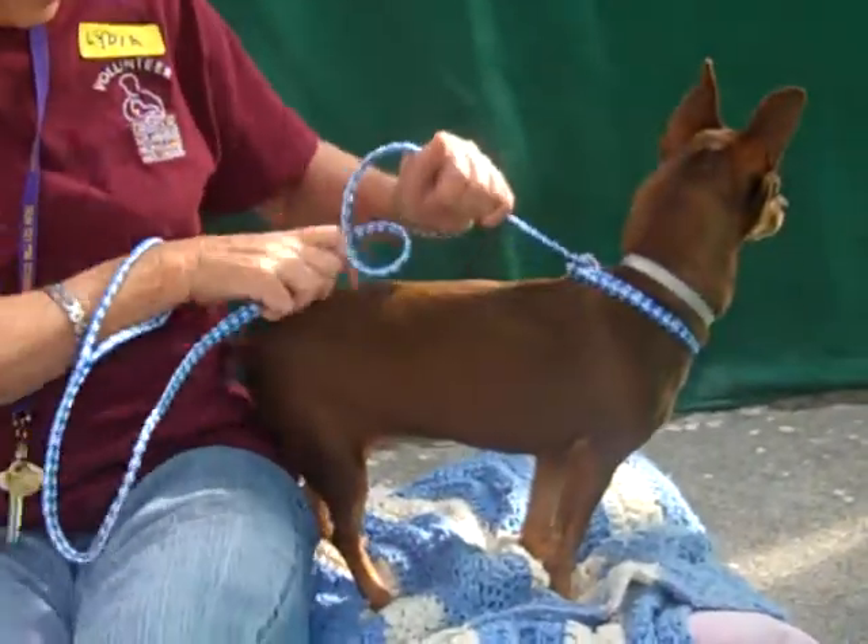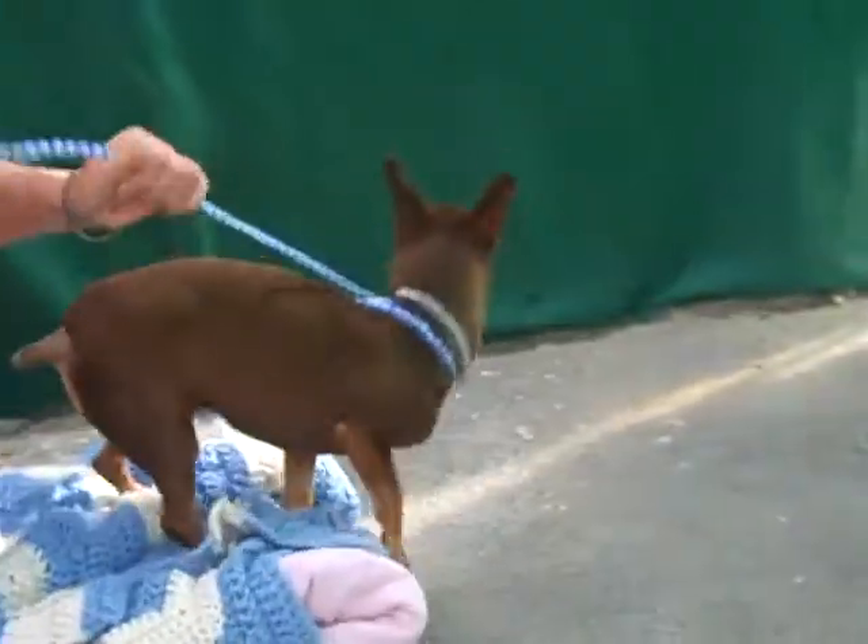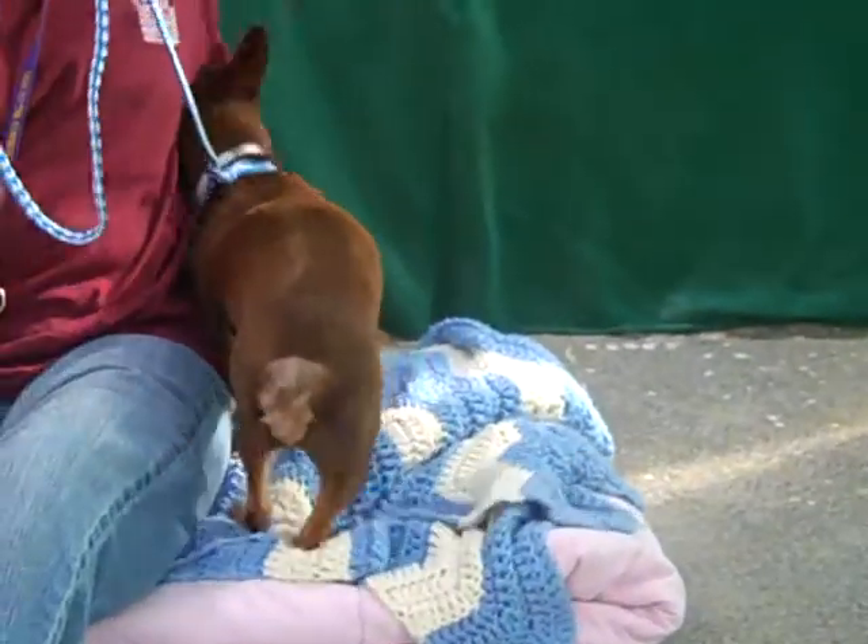Let's see if she'll turn around. There is that little tail, that little nub — it's wagging a little bit. Lydia, is there anything else you want to tell us about Brandy? She's a good girl.